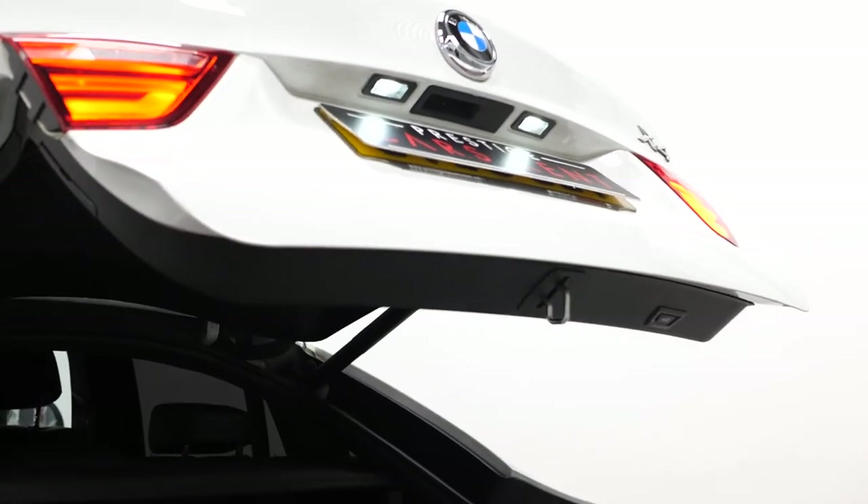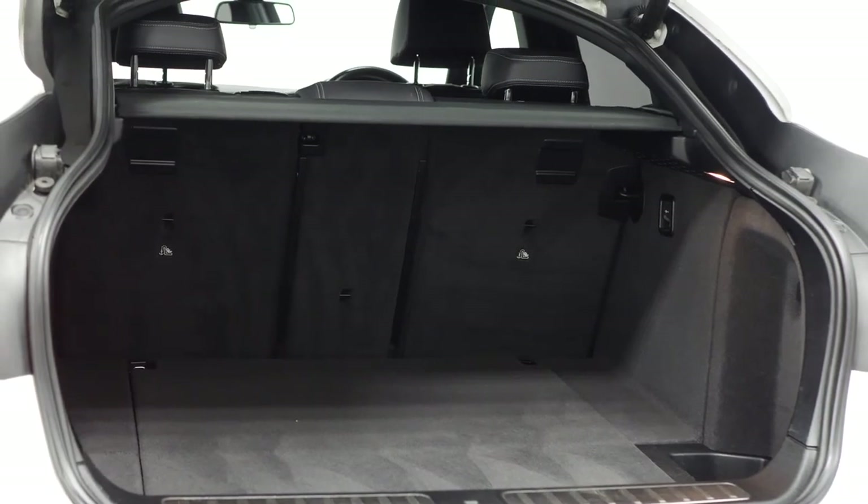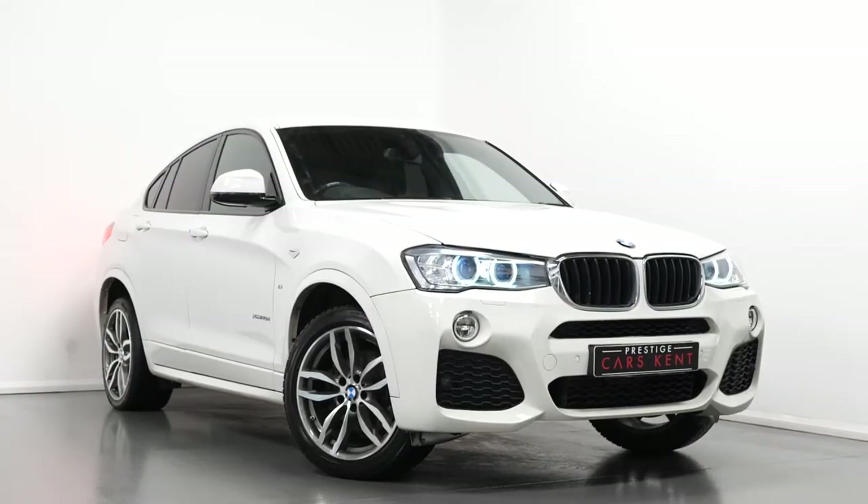The vehicle also comes with a powered folding tailgate, accessible at the rear, and as you can see, you've got the 40-20-40 split folding rear seats.